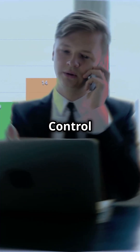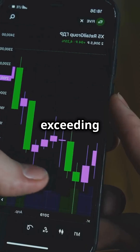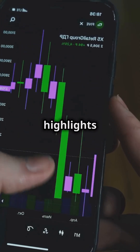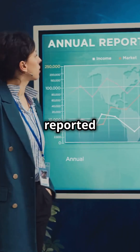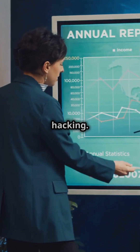The Communications Fraud Control Association estimated annual losses due to PBX hacking exceeding $10 billion in 2016, a staggering figure that highlights the scale of the problem. This amount was double the losses reported just four years prior, indicating a rapid increase in the prevalence and impact of PBX hacking.